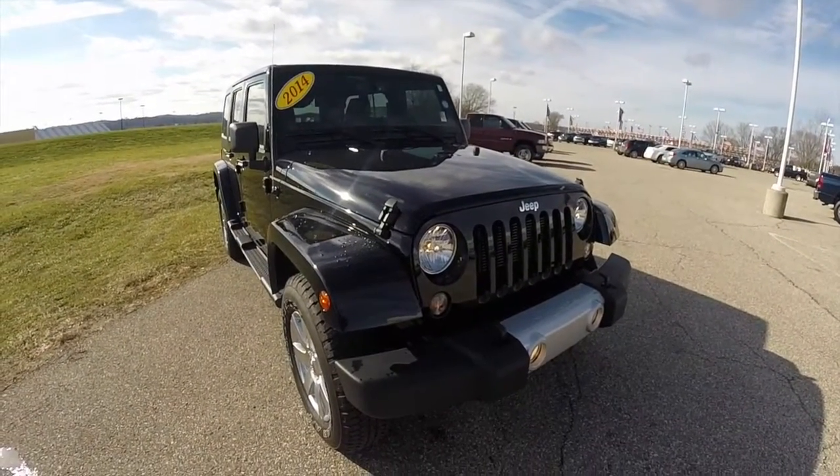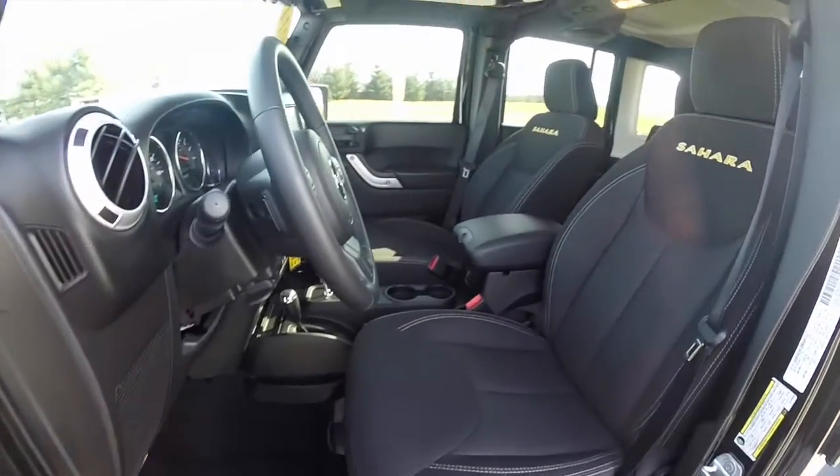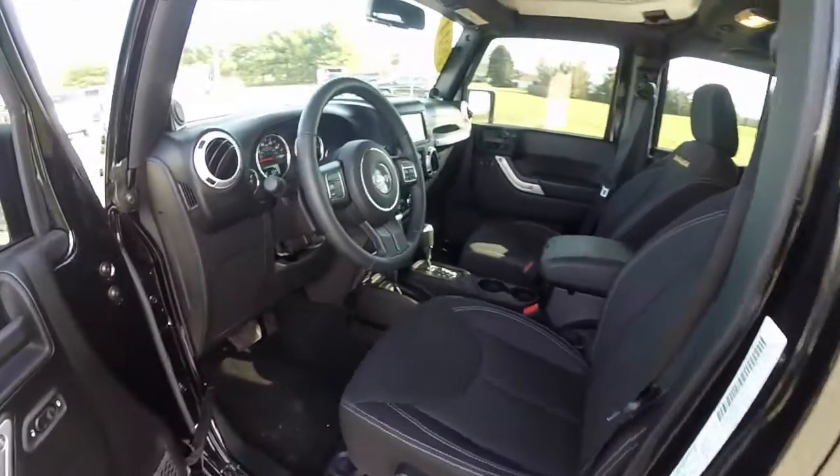Let's go ahead and take a look at the interior. So inside we have power heated mirrors, windows and door locks, and a leather-wrapped steering wheel.